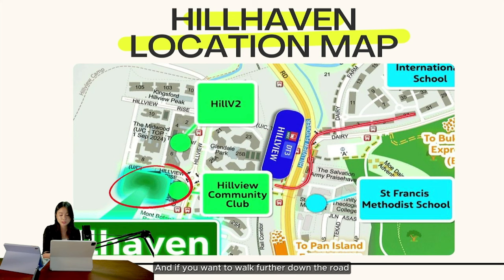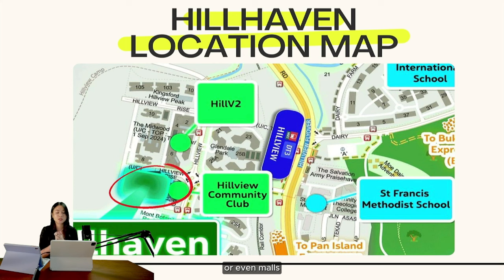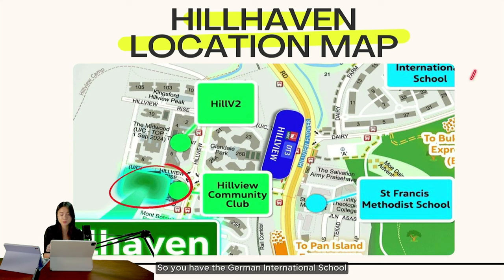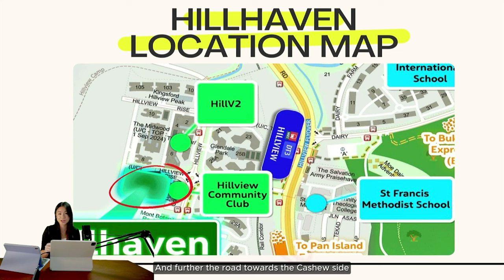If you want to walk further down the road towards the Dairy Farm side, Dairy Farm Residences is right there, giving you more options. So you are very close to transportation and malls. There are also a lot of different schools in this area — the German International School, St. Francis Methodist School, and further down towards the Cashew side you have CHIJ as well.